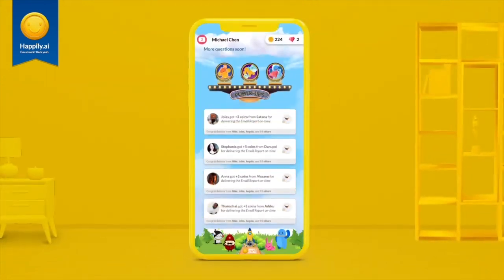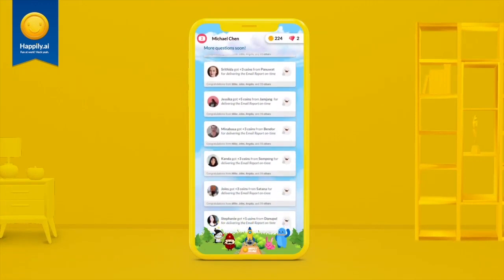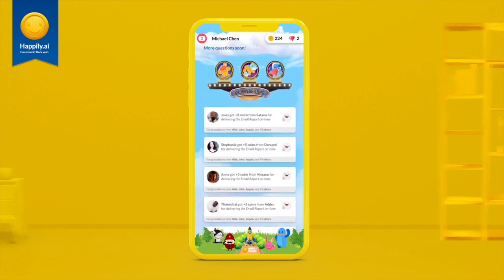This is your activity feed, where you can see what recognition your colleagues have given or received, as well as posts in the town hall or university.